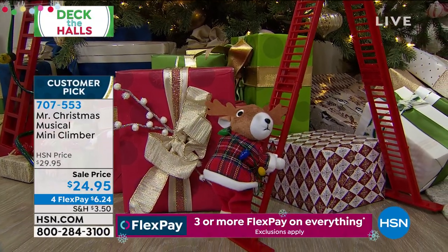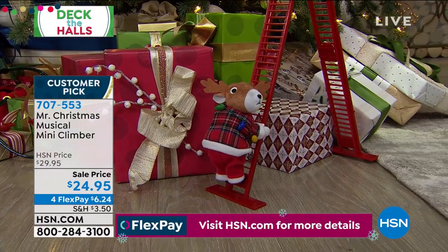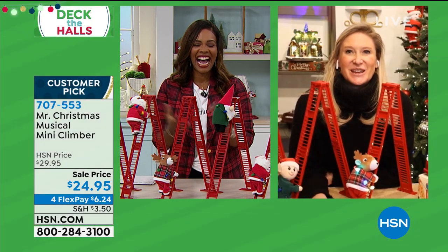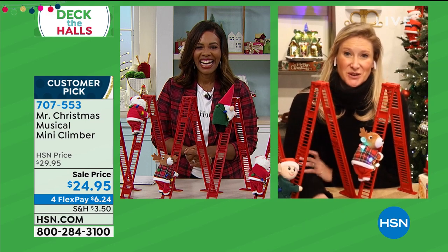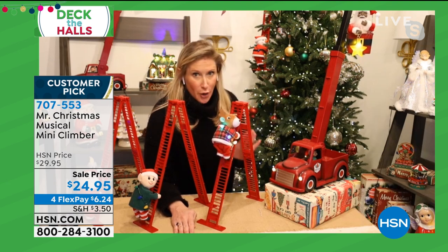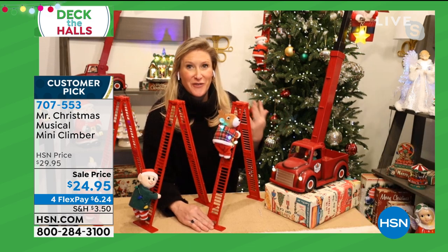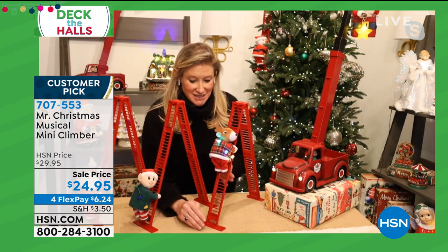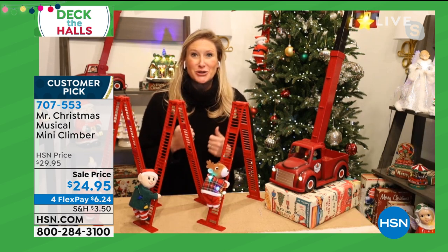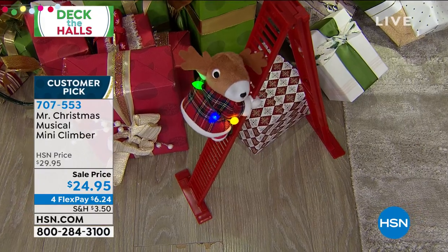Meryl Hermanson is joining us this entire hour from Mr. Christmas. Meryl, these are so sweet and that reindeer just makes me smile — are these the cutest ever? So at Mr. Christmas we've had our full-size climber that goes up against your tree. We've had our big climber since 1991. My grandfather and my father came up with it because they loved the idea of Santa really climbing a ladder and decorating your tree with a light strand. He has been a phenomenon for over 30 years now.